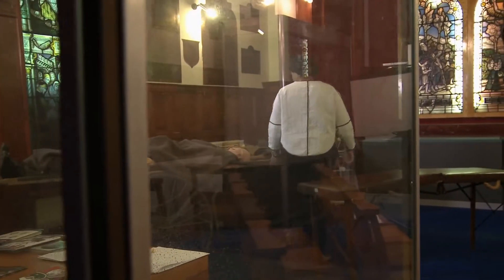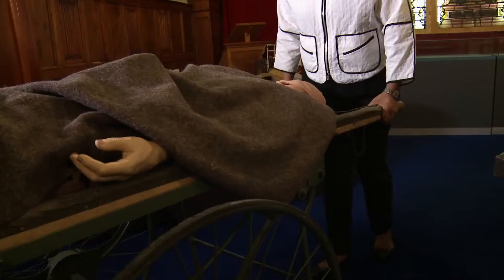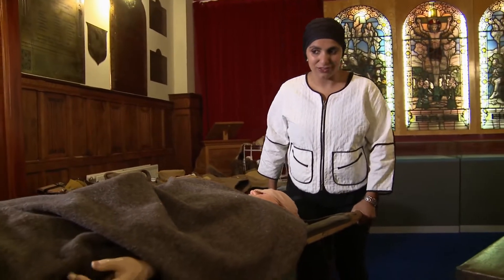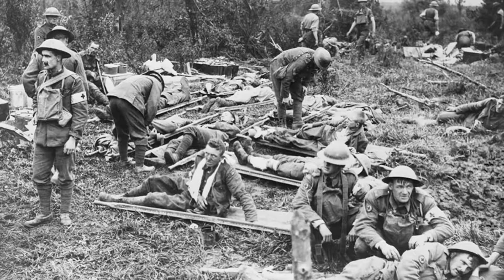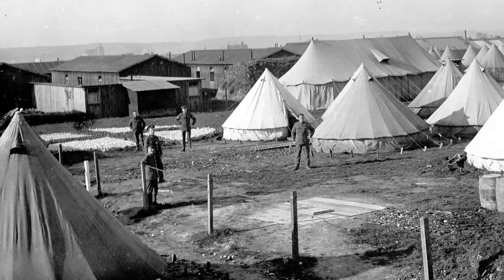One of the RAMC's most important jobs was evacuating the wounded from the battlefield. This is a stretcher cart, and I have to say I'm pretty relieved I don't have to use this to transport my patients around. But this is precisely what the medics during World War One were using to transfer their patients in the field hospital area. For a patient to get to the field hospital, they'd had a whole journey beforehand — from the point of injury they'd be picked up by the stretcher bearers, taken to a regimental aid post, then further back to a dressing station, and then further back still to the field hospital.